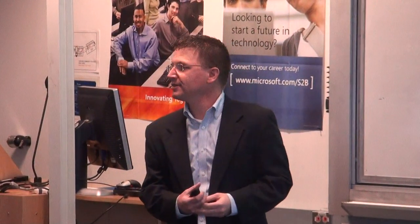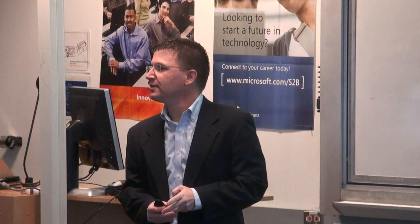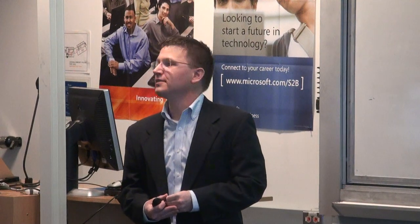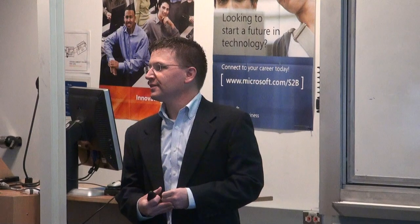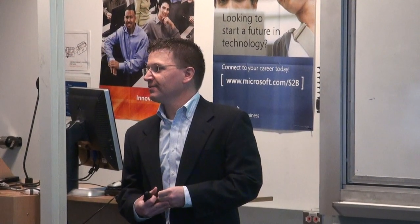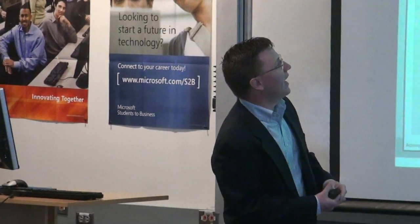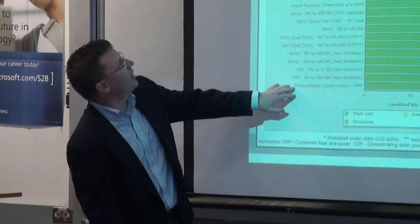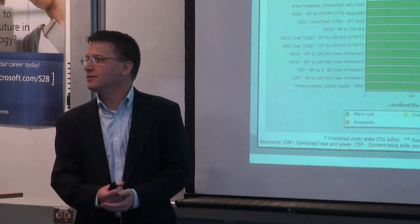Is this all reflective of just utility-based solutions rather than residential or business-located solar PV or energy generation at the site that reduces the load? Yeah, so this is utility scale. I don't see a customer-owned PV solar option, because they're not really something that you would be buying.